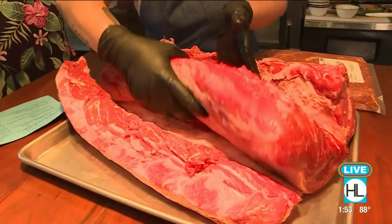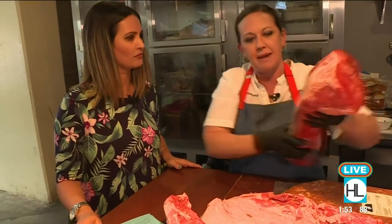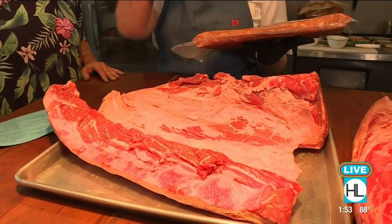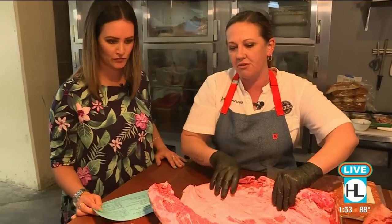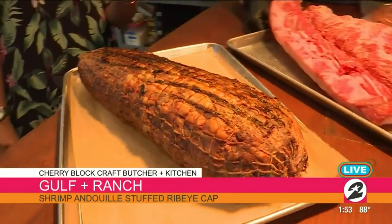We take a knife and run it through here, and then we get this nice center loin. We cut this up into regular steaks just like any other ribeye. This here we're going to stuff with our shrimp andouille, which we make in-house as well — we do have a commissary and butcher shop out in Cyprus. We take this shrimp andouille, stuff it through here, roll it up, and then we smoke it. And that is what this is.